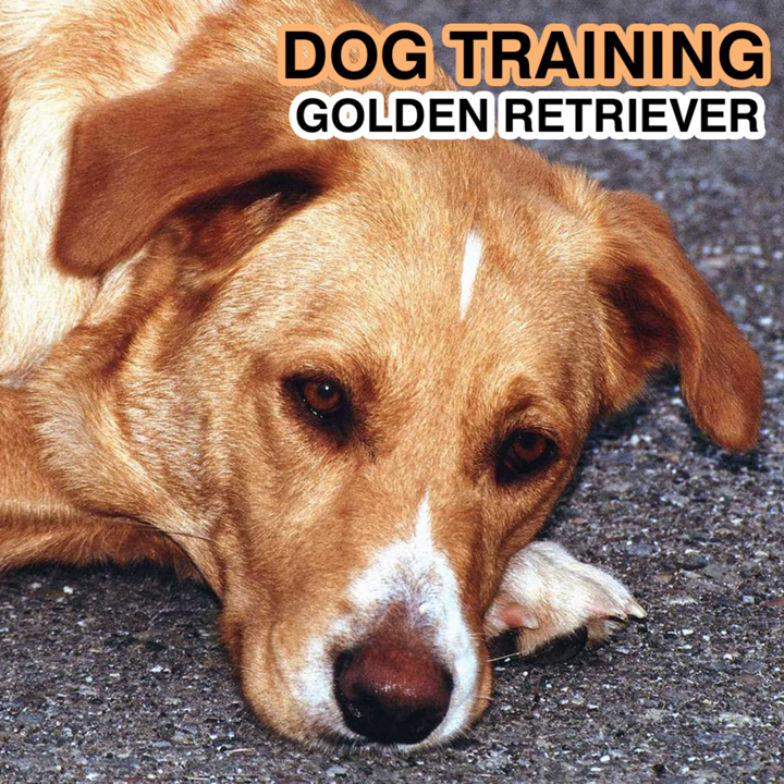The real beauty of this breed's coat lies in its ability to protect the dog from cold water and brambles. Too little coat won't provide adequate protection. Too much coat can become weighted down or entangled with water and debris, or cause overheating. Color: Desirable color is rich, lustrous golden of various shades. Feathering may be lighter than the rest of the coat. With the exception of graying or whitening of face or body due to age, any white marking other than a few white hairs on the chest is not part of the breed standard. Allowable light shadings are not to be confused with white markings. Predominant body color which is either extremely pale or extremely dark is considered undesirable.